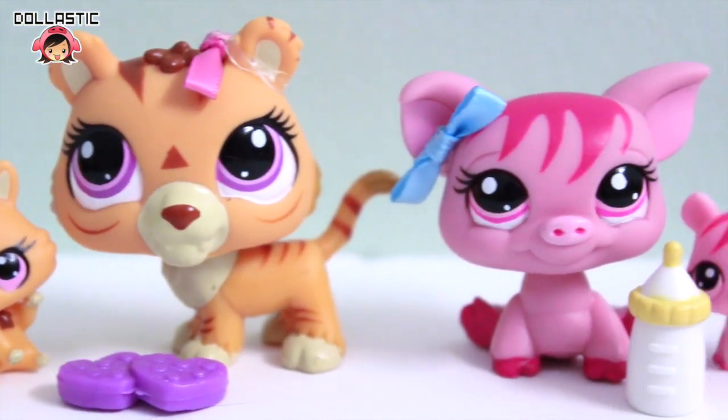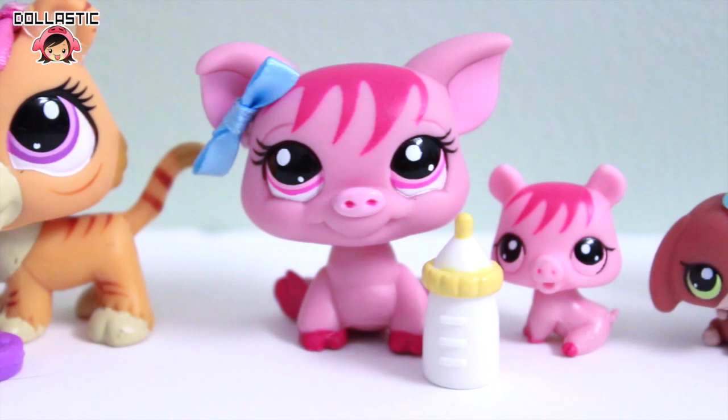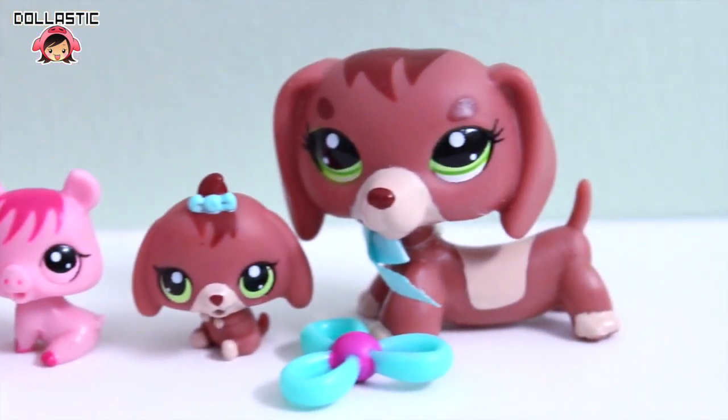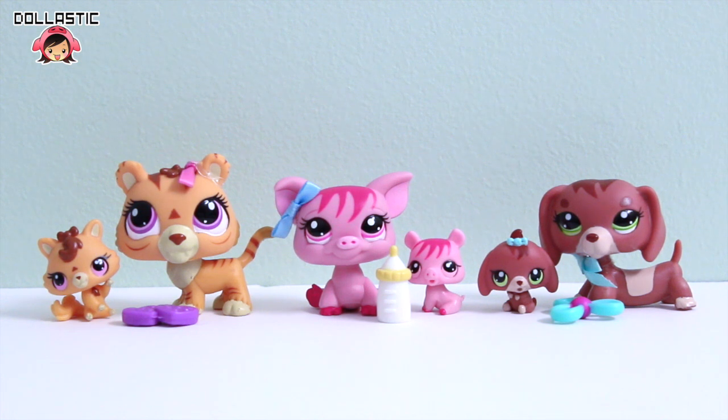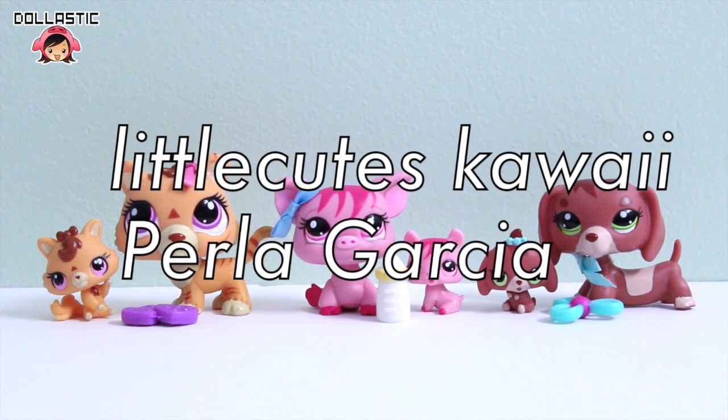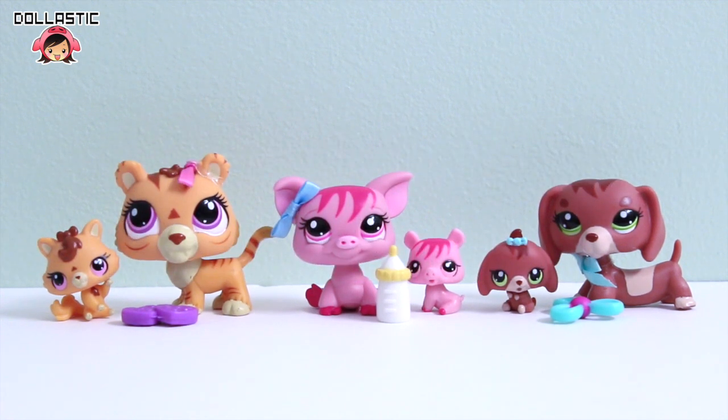So here are the pets I got this time. I love them so much — I think they are super adorable and I love the little accessories that came with them too. Before I go, I want to give quick shoutouts to Little Cute Kawaii and Perla Garcia. Thank you guys so much for watching. If you like this video, be sure to thumbs up and share it with your friends. As always, thank you guys so much for watching. Until next time, bye guys!